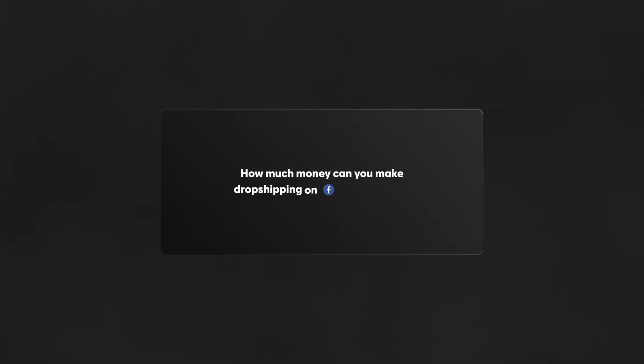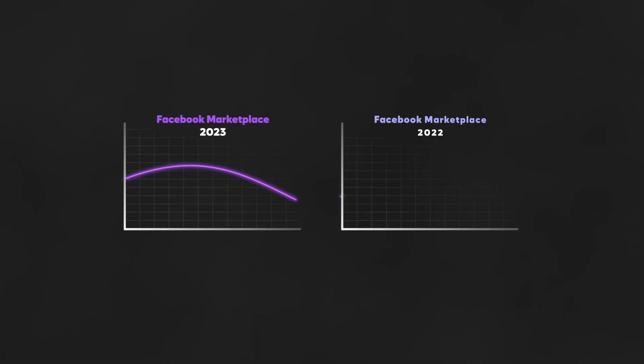How much money can you make dropshipping on Facebook Marketplace? I'd say it's probably close to six figures a year if you really scale it up. Sales are down significantly right now compared to this time last year, so it's tougher to do big numbers, but you can still make sales here. It's definitely still worth listing, and I think it'll come back with a vengeance at some point this year.